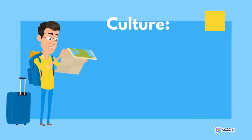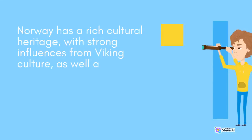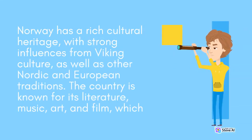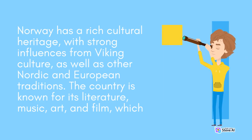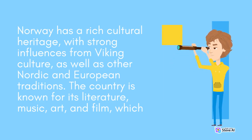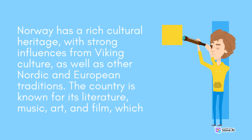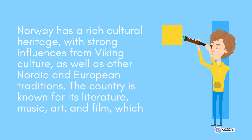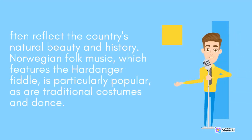Norway has a rich cultural heritage, with strong influences from Viking culture, as well as other Nordic and European traditions. The country is known for its literature, music, art, and film, which reflect the country's natural beauty and history. Norwegian folk music, which features the Hardanger fiddle, is particularly popular, as are traditional costumes and dance.